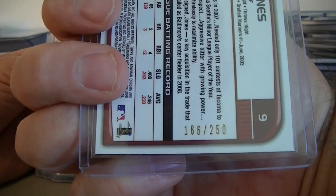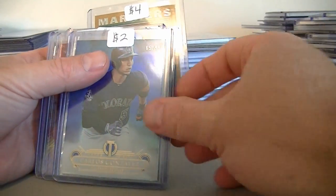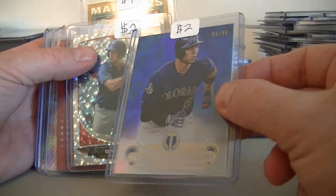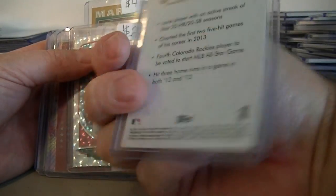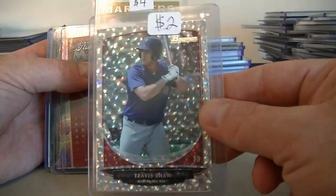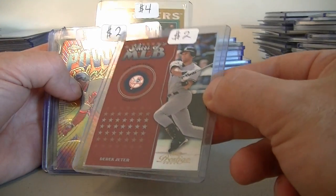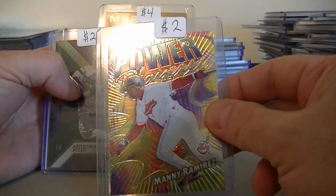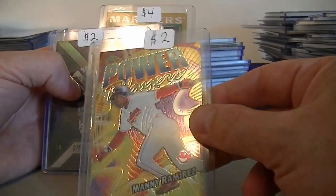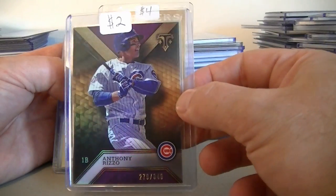Adam Jones X-Fractor Bowman Chrome from 2008, $2.00 — that is actually numbered at 250. We got Arenado the Dominator from Donruss numbered at 99, $2.00. Paul Goldschmidt numbered at 99 from Tier 1, $2.00. Travis Shaw playing pretty well — Paolo Ice Parallel from Bowman, $2.00. I got Derek Jeter Stars with MLB from Prestige, $2.00. Manny Ramirez Topps Chrome Power insert, $2.00. Anthony Rizzo Topps Triple Threads numbered at 340, Purple Parallel, $2.00.